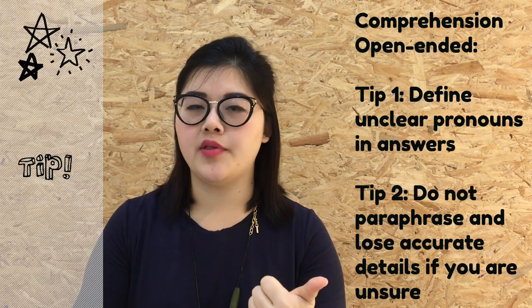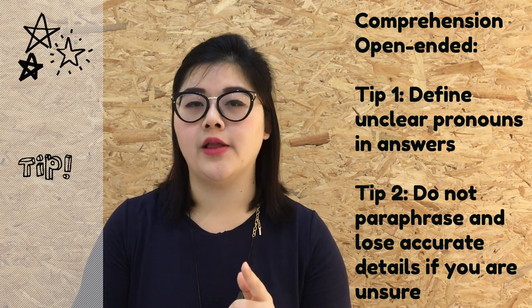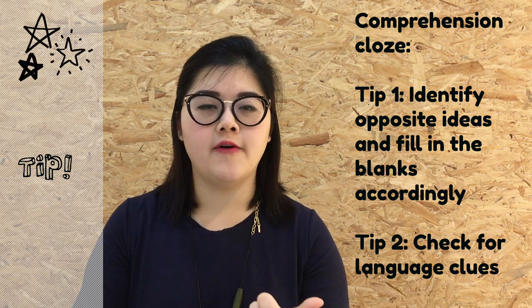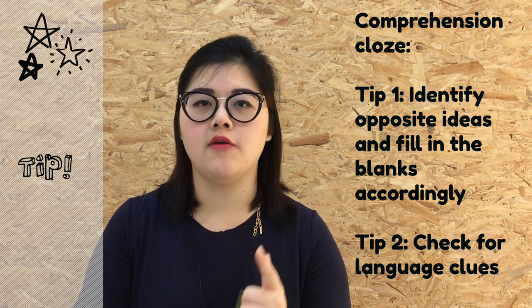So the four tips shared in this video are: 1. Define unclear pronouns in your answer; 2. Do not paraphrase accurate details into inaccurate synonyms in comprehension open-ended. For comprehension cloze: 1. Identify opposite ideas in the passage and fill the blanks accordingly; 2. Check your language clues, especially if your answer is a noun or a verb. I hope these tips will help you check your answers and ensure they are as clear and accurate as possible. Best of luck to all of you sitting for PSLE — if you have put in your best effort, you will have no regrets. Good luck!